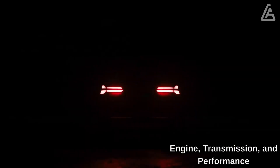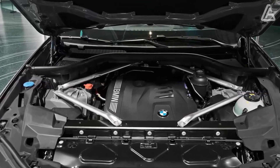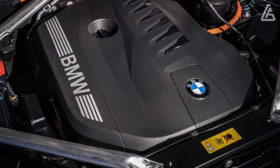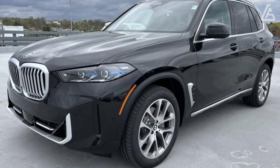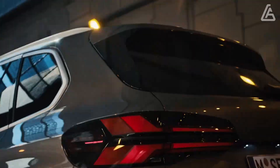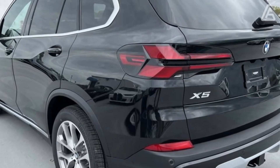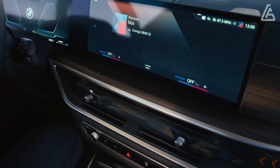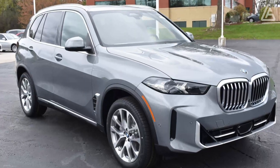The 2024 X5 is offered with one of three distinct powertrains, each associated with a different model. X5s wearing the sDrive40i or xDrive40i badges are powered by a 375-horsepower turbocharged inline-six. The last time we tested an xDrive40i it made only 335 horsepower yet managed a quick 4.8-second run to 60 mph, so we anticipate some additional hustle from the more powerful version.